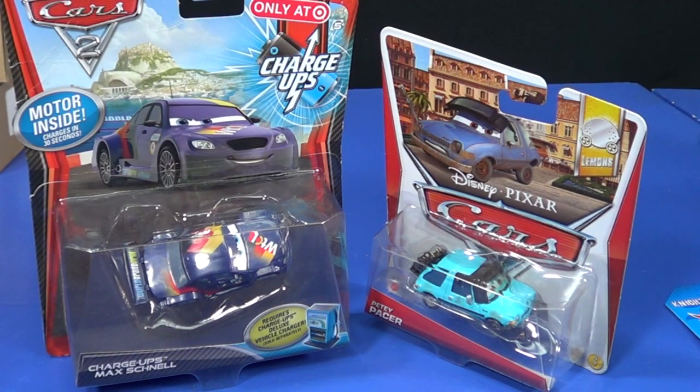I've got more cars videos — you can click on Max on the left to see my Charge-Ups, or click on PD on the right to see my Disney Pixar playlist. Thank you, bye bye.